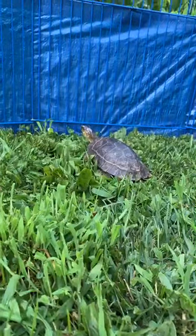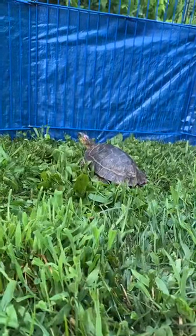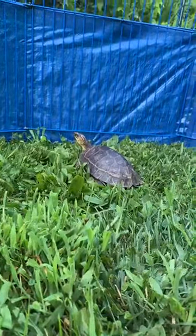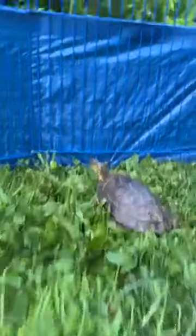There's Squirtle. Squirtle was the first one that I got, and she's just a pretty girl.